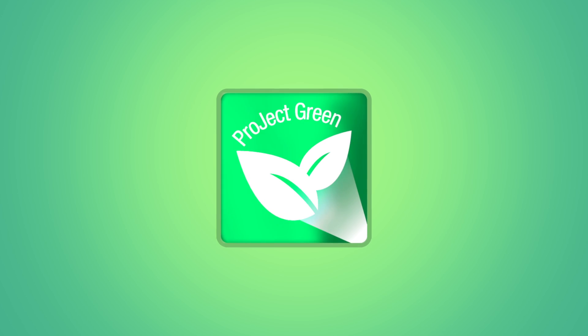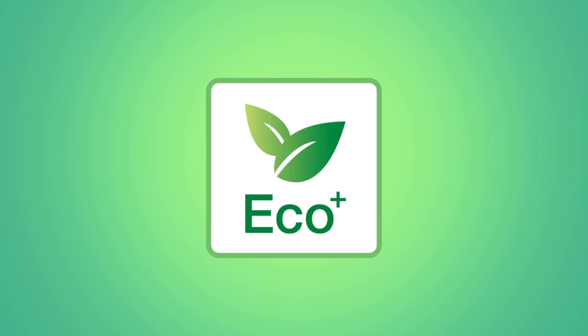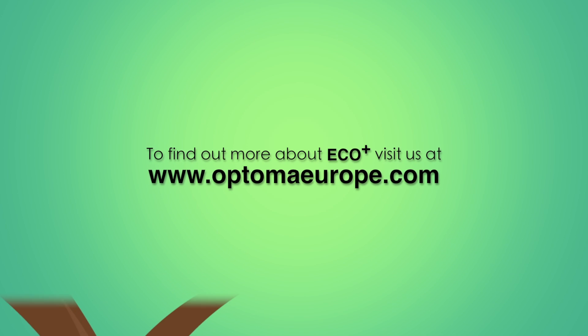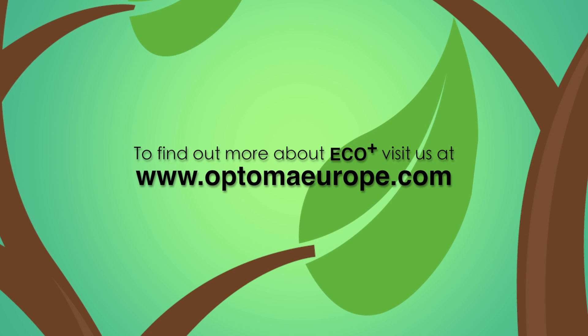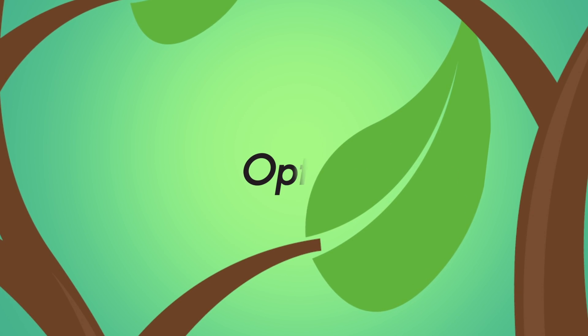EcoPlus creates numerous ways for us to work together to build a greener future. To find out more about Optima's EcoPlus technology, visit our website at optimaeurope.com.